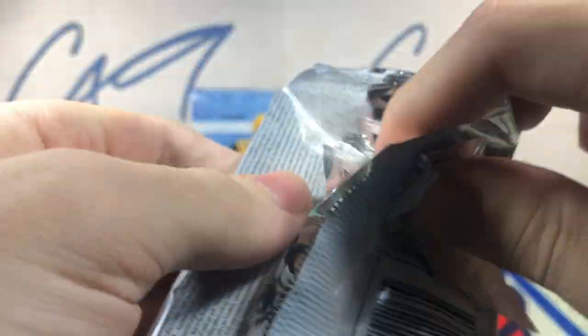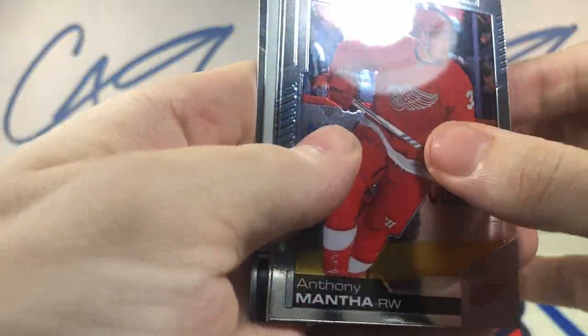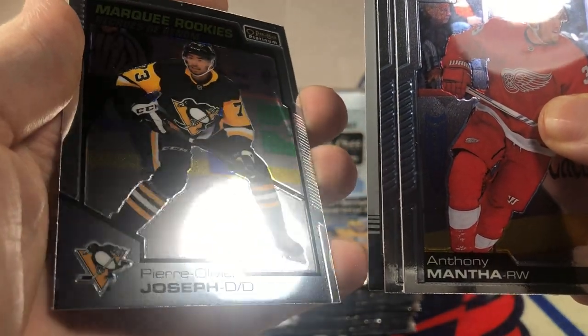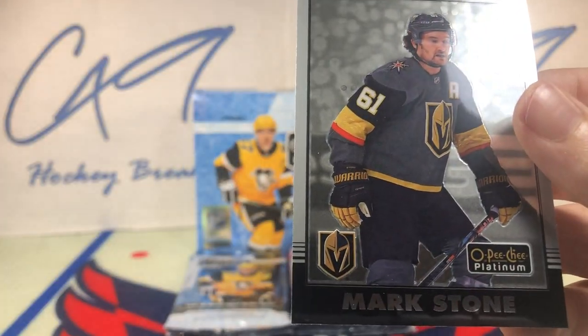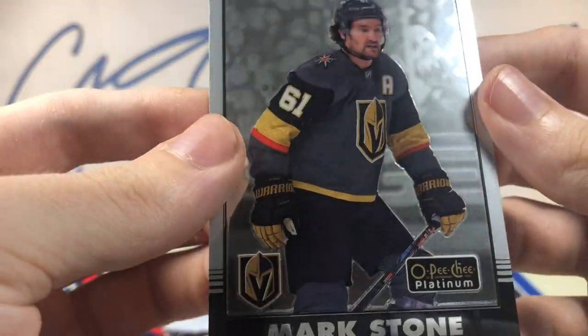Almost to the halfway point here. Marquee Rookie, Pierre-Olivier Joseph. And a Retro — Mark Stone.